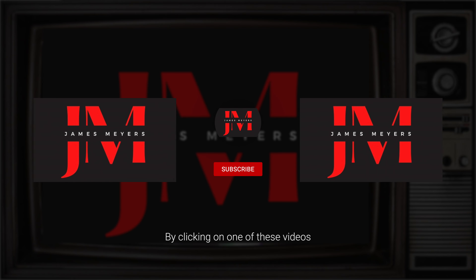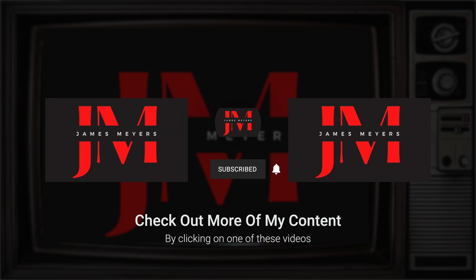For more sneaker content, make sure you hit that subscribe button and the notification bell so you never miss a video.